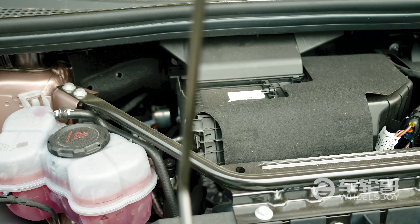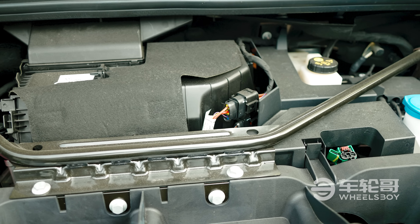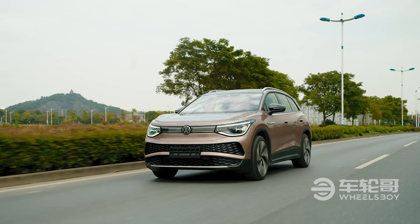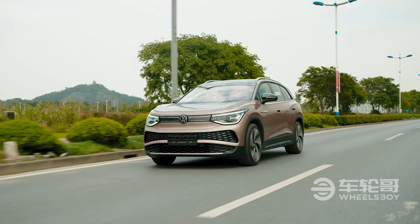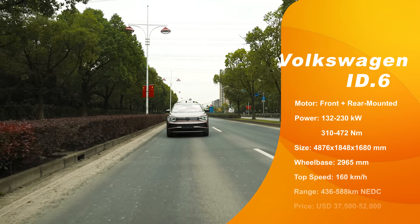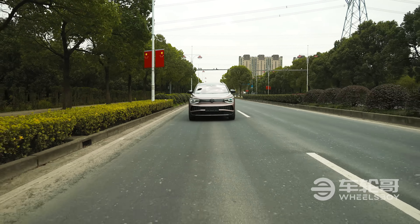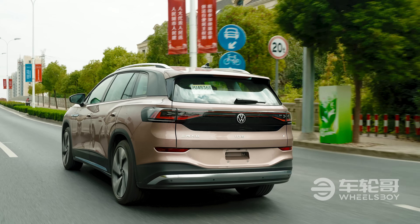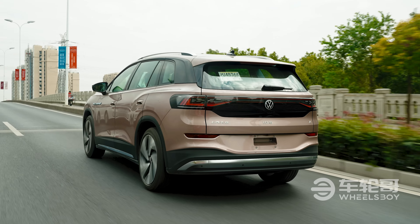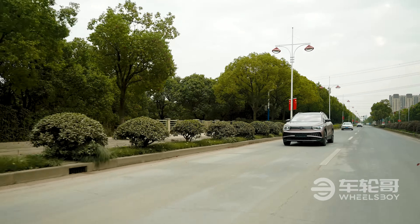The powertrain and battery specs for the ID6 are the exact same as the ones available on the Chinese-market ID4. That means three motor options and two battery options. Entry-level models come with a single rear-mounted electric motor making 132 kilowatts and 310 newton-meters of torque — that's 180 horsepower and 230 pound-feet. From there, you can step up to a more powerful single motor making 150 kilowatts or 204 horsepower, with the same torque figure. Finally, the range-topping Prime model comes with front and rear-mounted motors for a total of 230 kilowatts and 472 newton-meters of torque — 313 horsepower and 350 pound-feet.